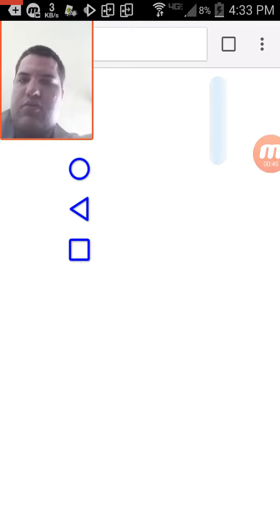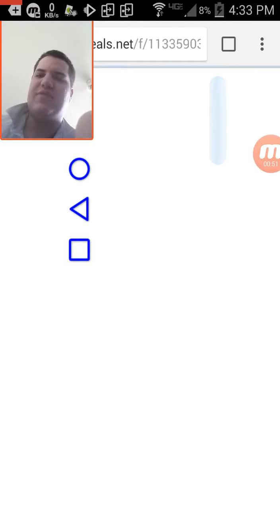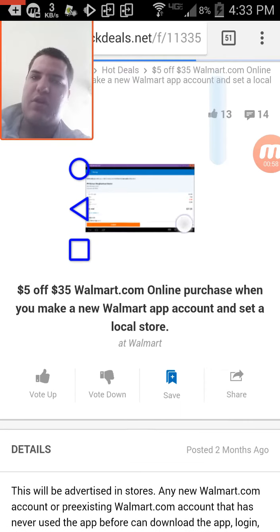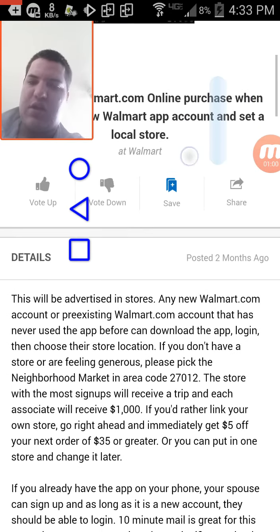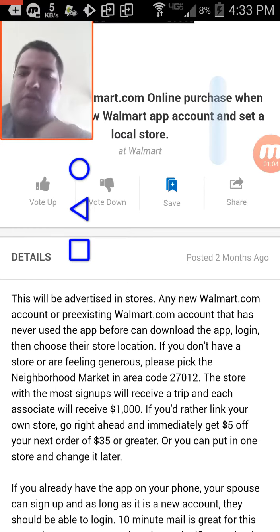This is the Slick Deals thread, by the way. You can use this guy's store number because he was the first person to tell me about it and put it online, as far as I know. The store number is 270112. This will be over on the 30th.